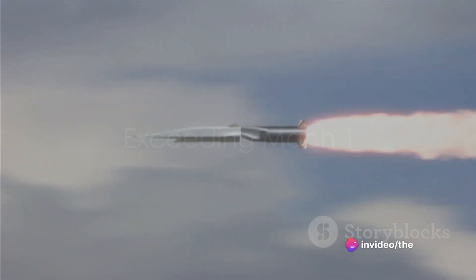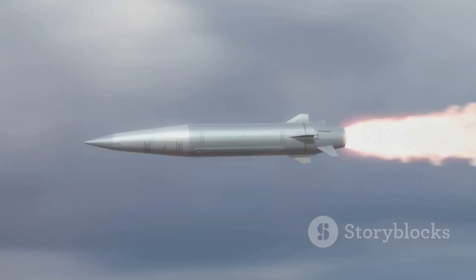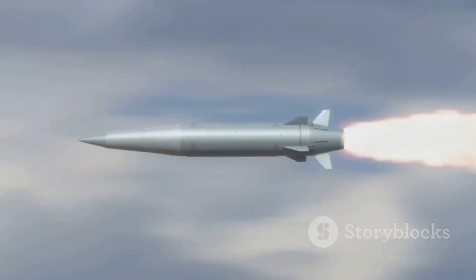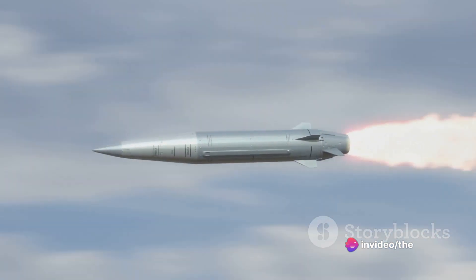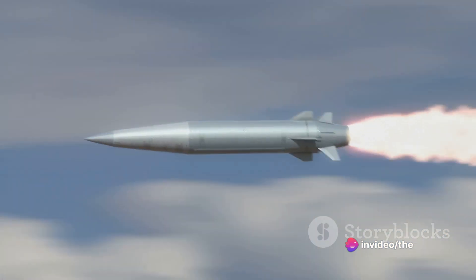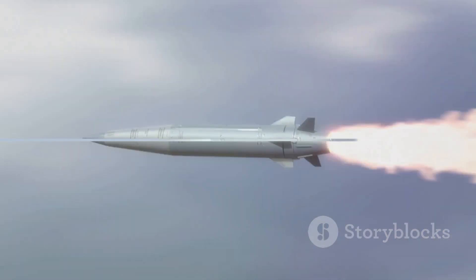One of the defining features of supersonic missiles is their ability to travel at speeds that exceed Mach 1. Mach 1 is the speed of sound in the medium through which an object is moving. So when we say a missile is traveling at Mach 2 or Mach 3, it's moving at two or three times the speed of sound respectively.